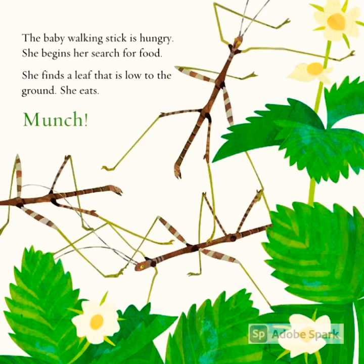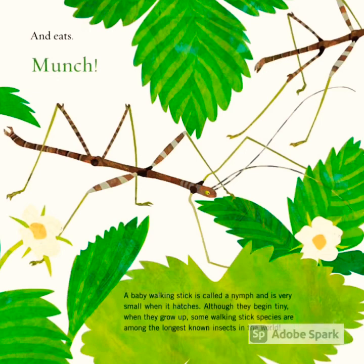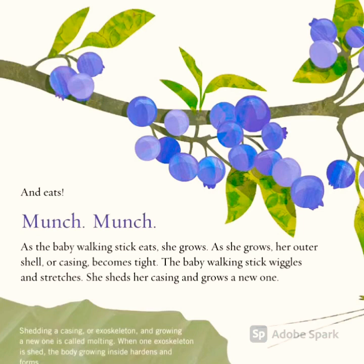The baby walking stick is hungry. She begins her search for food. She finds a leaf that is low to the ground. She eats — munch — and eats — munch — and eats — munch, munch. As the baby walking stick eats, she grows.